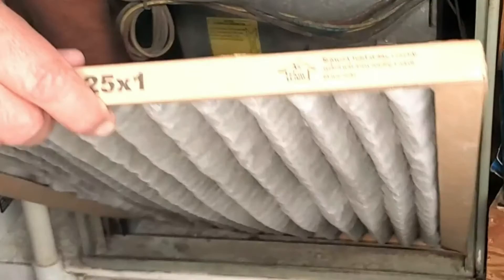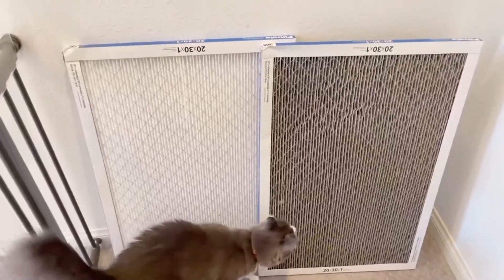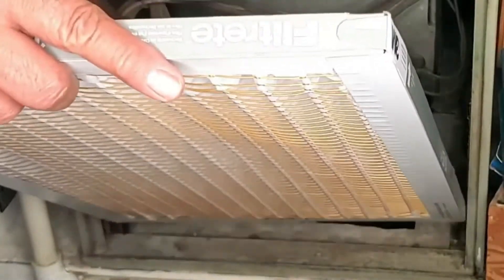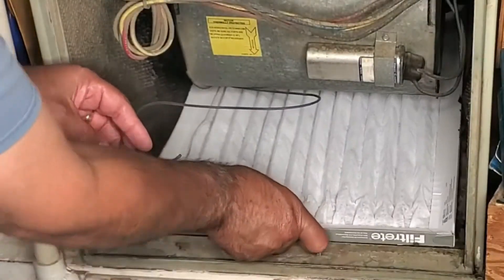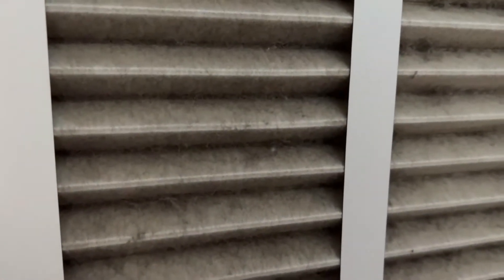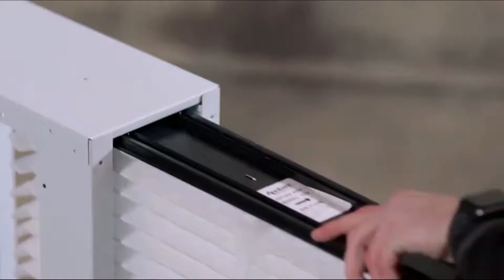How to pick the best HVAC filter for allergies? There are a few key things you want to focus on when choosing the best filter to reduce allergies. One of the most important is the efficiency rating, which tells you how well the filter captures tiny particles. The most recognized rating is the MERV rating. Most MERV ratings range from a low of around 8 all the way up to a high of 13 to 15. MERV stands for Minimum Efficiency Reporting Value and is a measurement of how well the AC filter captures particles in the 0.3 to 10 micrometer (micron) range.